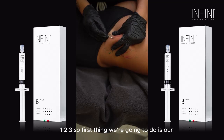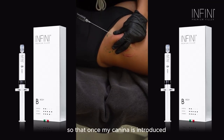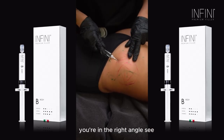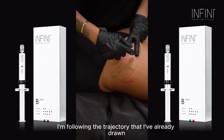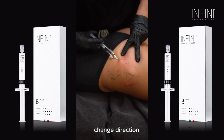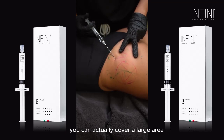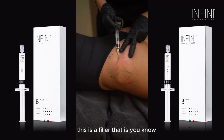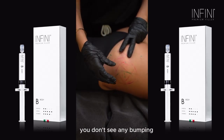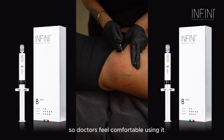First thing we're going to do is our entry point, where I also dissect a tiny bit before I inject my cannula so that it goes in much easier. If you cannot see the cannula but you can feel it, you're at the right angle. I'm following the trajectory I have already drawn for the patient. We start injecting retrograde, then change direction. As you can see, with one single entry point you can cover a large area. This filler gives no surprises — no accumulation, no bumping — what you see is what you get, and it's perfectly safe.